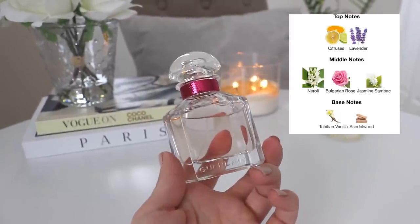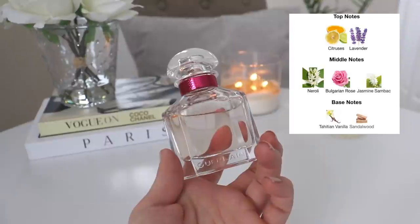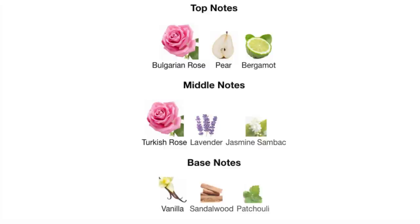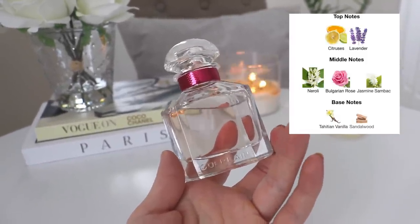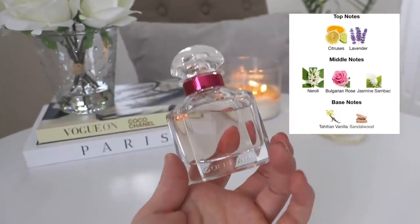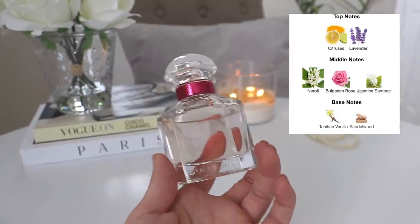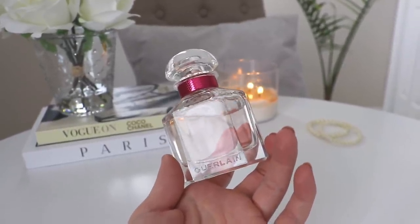First of all, the bottle is absolutely stunning — I love the Mon Guerlain bottles, they all look so elegant and beautiful. Is this one a lifer for me? I can't promise that, because the dry down is very similar to the original Eau de Parfum, which wasn't for me — a little too heavy, a little too rose-centric, almost a little too sweet. What I love about this one is the fresh quality; I love the opening — so clean, airy, and beautiful for springtime. The dry down is still very nice but very similar to the original EDP.